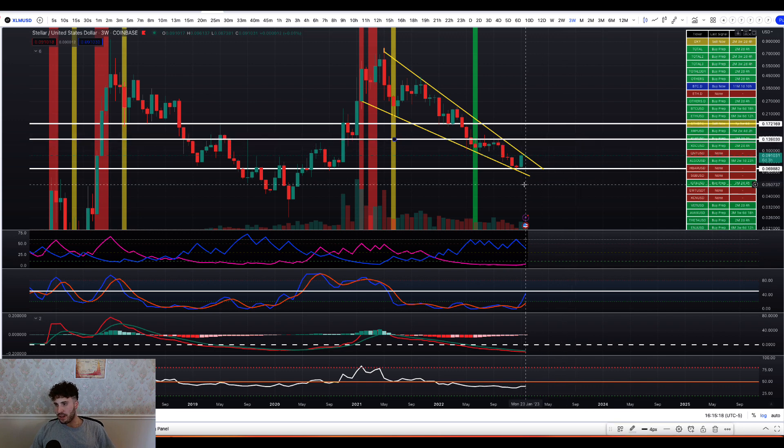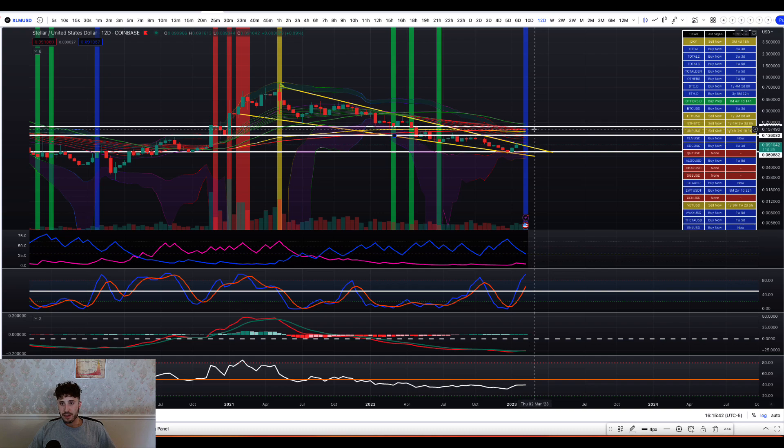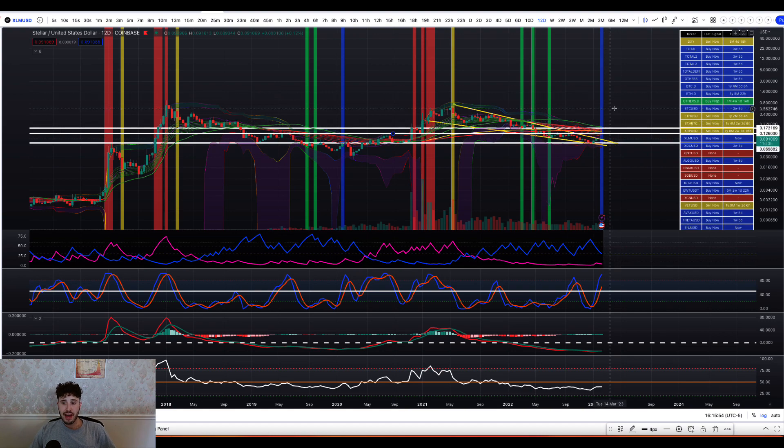I would say we're going to test 12.5 cents, and if we break above there, we've got 17 cents — and we must hold the bottom here. So that's what I'm seeing for XLM — it's looking very, very nice. If I throw on the bonus indicator and look at the 12-day chart, if we were to clear that 18 to 18.5 cent range, we're getting up and over all these moving averages, which is a huge positive sign. That might take us into a huge move if we were to get above there. A lot of resistance up there, but the key is breaking above and holding as support.